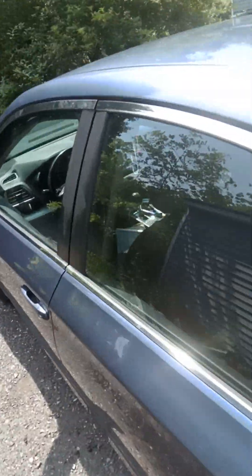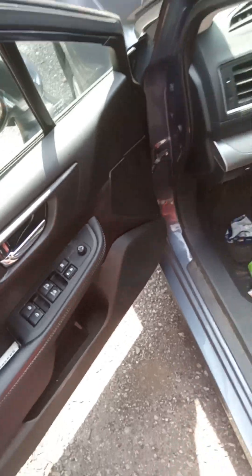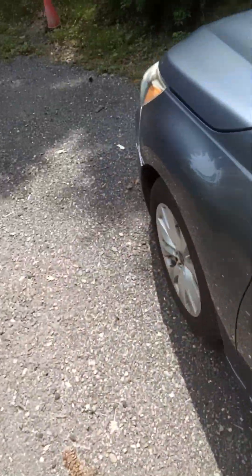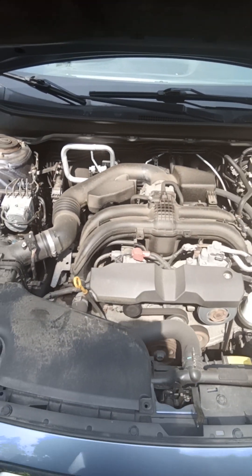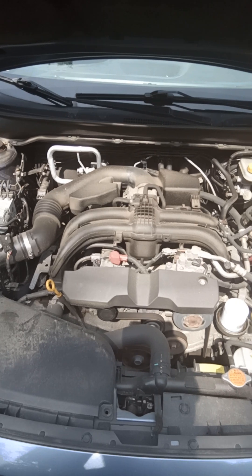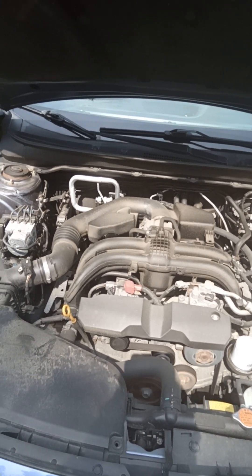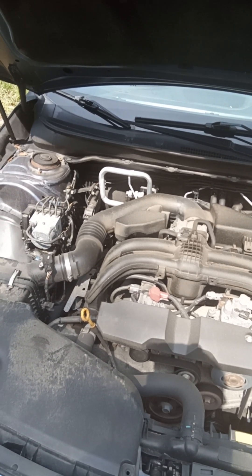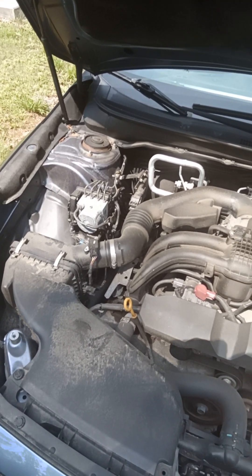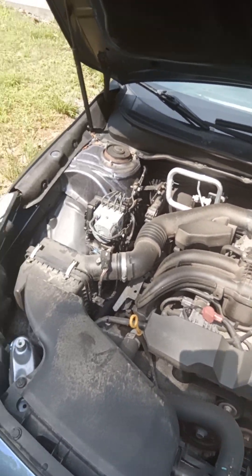Let me show you under the hood one more time before we wrap up. Underneath that hood you have a 2.5 liter dual overhead cam horizontally opposed four-cylinder — 175 horsepower, 174 pound-feet of torque, power sent to all four wheels through a CVT. Here's your battery — it's a brand new battery, a little rusty in spots but pretty good overall.